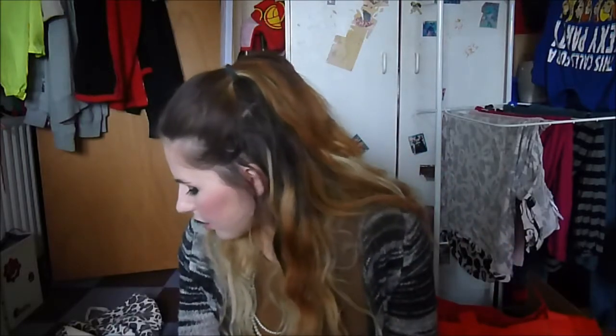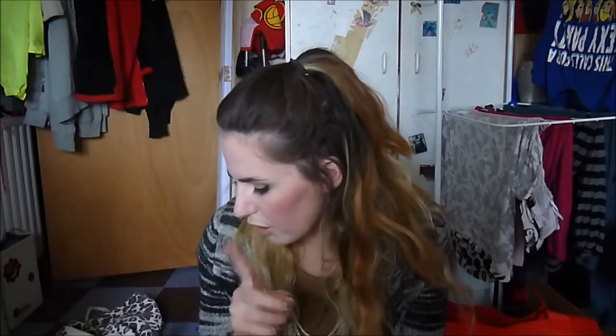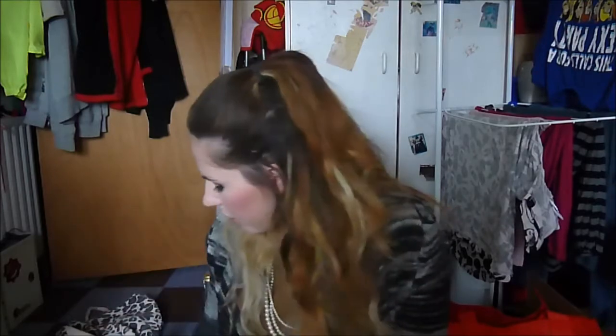Hey guys, welcome to April's bin fodder video. I have finished 16 products: five are finished makeup items, one is a thrown-away makeup item, and the rest is skincare, bath, and contacts. I finished another box of contacts — it takes ages because I only wear them on weekends, and they come in a pack of 30, so that's about 15 sets — roughly seven weeks to go through a box.